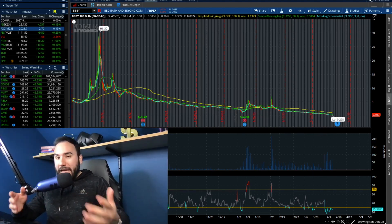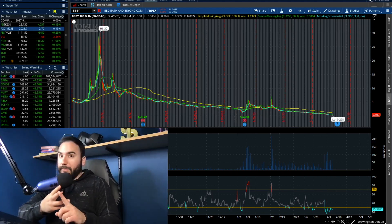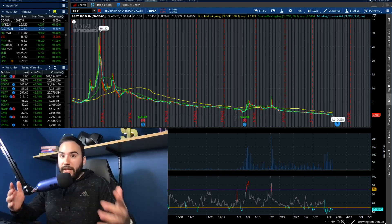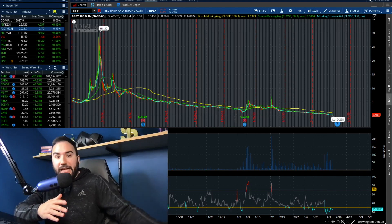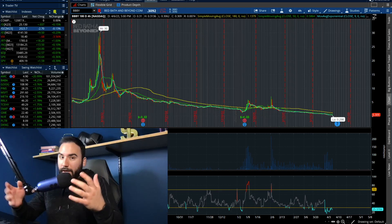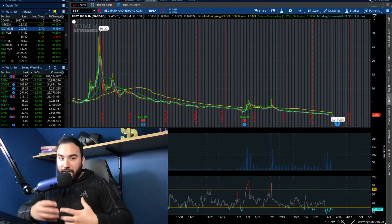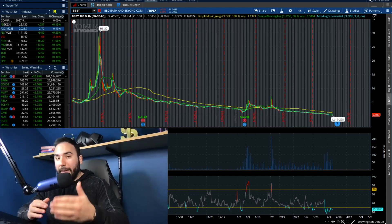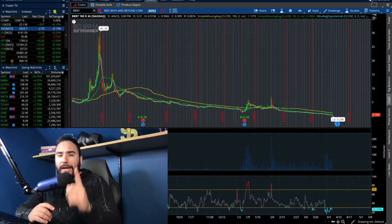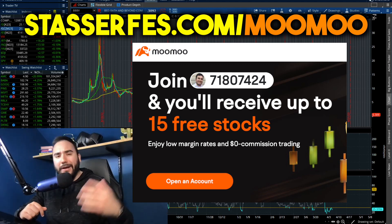At this point, you guys know that Bed Bath & Beyond stock is likely going to go through a reverse stock split, whether it's a 1 for 5, a 1 for 10, or maybe even a 1 for 20. We recently talked about what a reverse stock split is, why they're doing it, and the pros. In this video, we're going to talk about one main con, break down the earnings coming up on the 12th of April, and go over my theory on what could be happening with Bed Bath & Beyond moving forward.